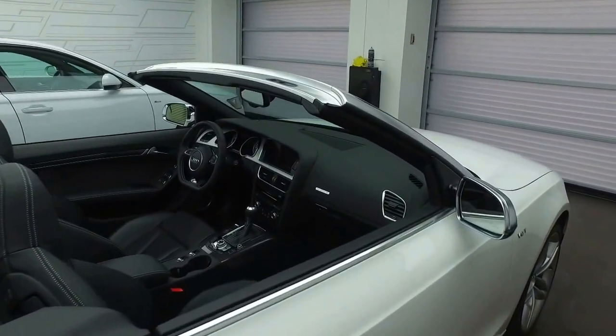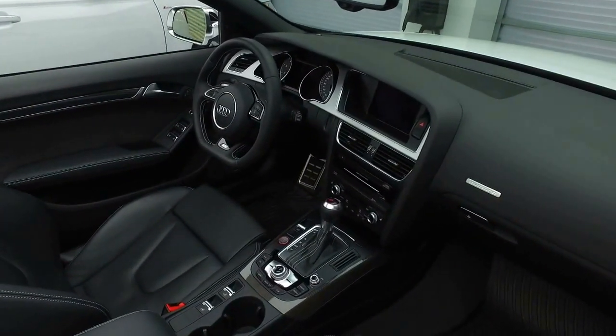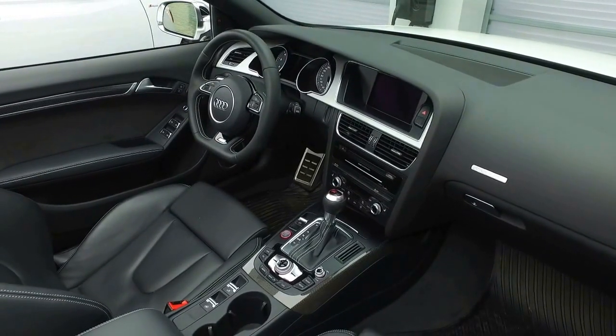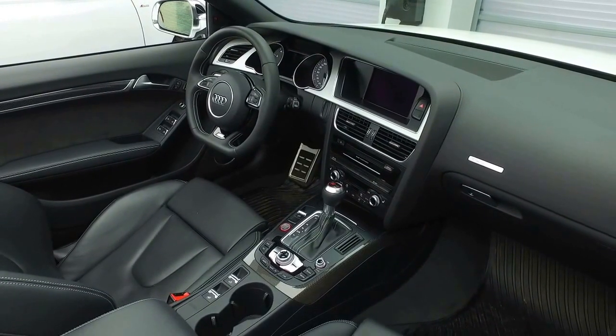Moving to the front of the vehicle, we've got a very sporty cockpit. You've got the flat bottom steering wheel, carbon fiber inlays, sport seats with leg extenders, navigation, and dual zone climate control.